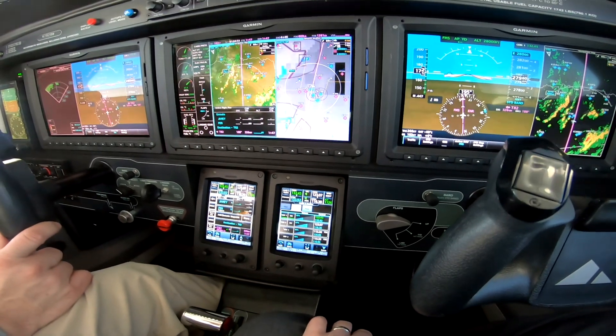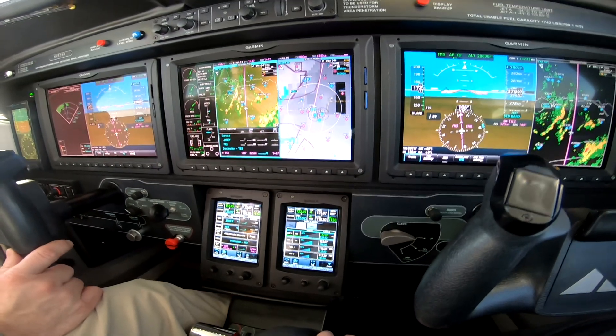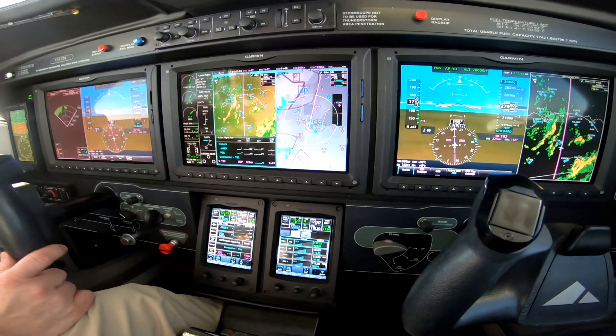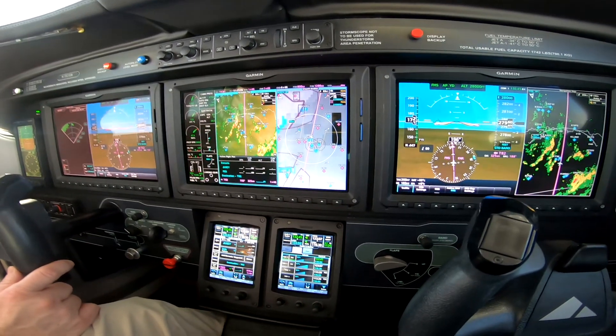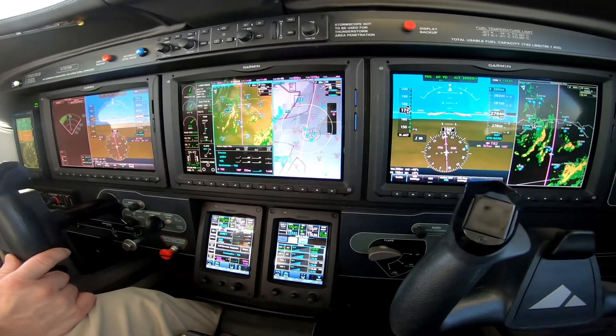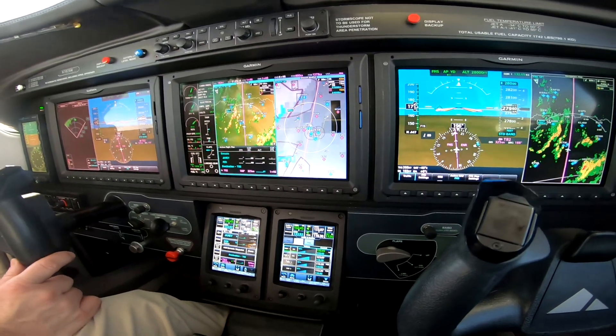Hi, Dick Rochford aboard the M600 Piper Meridian with a G3000 cockpit. We're in cruise flight and I wanted to just show you how to load the approach and maybe set up a descent in this airplane using the VNAV. It's really pretty straightforward.